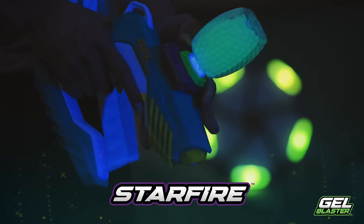Set it, mount it, or hang it to transform any space into your personal blaster arena. Catch your Piranha today and get outside. Gel Blaster, go play!